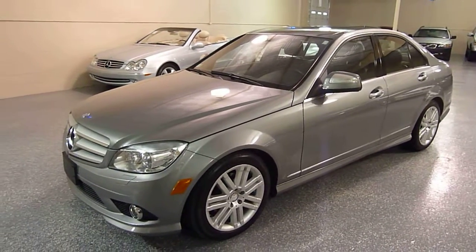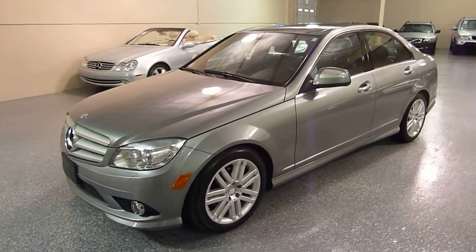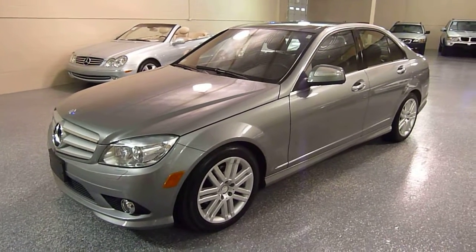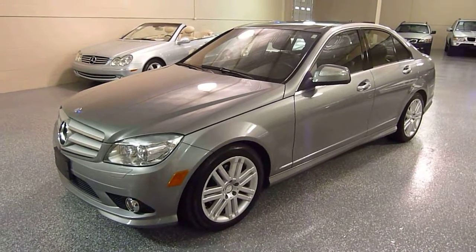Hello, this is Jeff and welcome to Select Motors LTD. Visit our website at SelectMotors.com to view our current inventory.